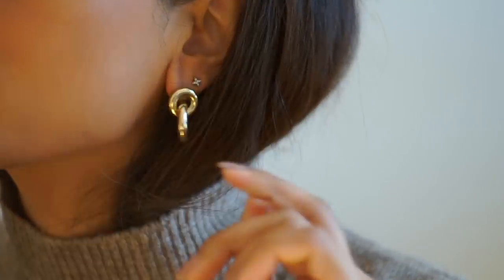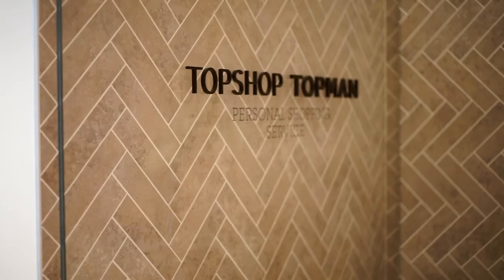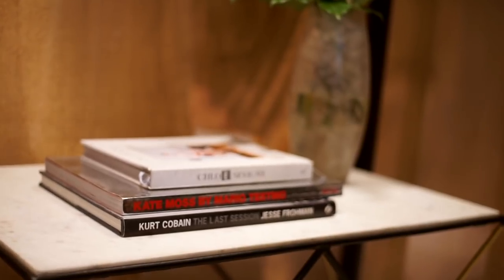I wasn't looking to be on a mad shopping spree, but I did look at a few other websites with no luck. I do have a Topshop personal shopping appointment booked in and I really wanted to take you guys along with me to have a look at what they have. I've arrived at Topshop for my personal shopping appointment — let's go in.